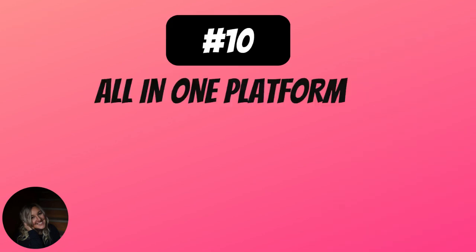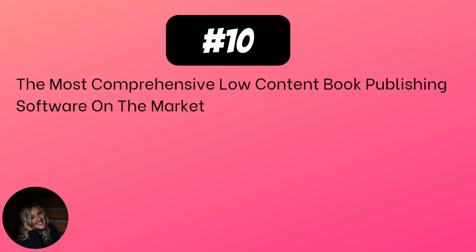Number 10: it's an all-in-one platform. This is really cool because I didn't have this when I first started my journey. It is literally the most comprehensive low-content book publishing software on the market. That means you can do everything in Book Bolt, and it can even upload your book to KDP. There are so many features — I'm only covering some of the top ones here, but it really is such a valuable resource in your KDP journey because it does everything to help you create and scale.